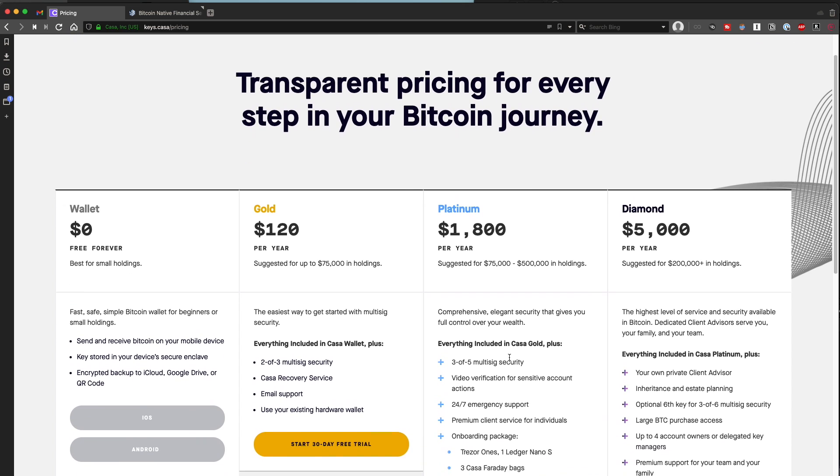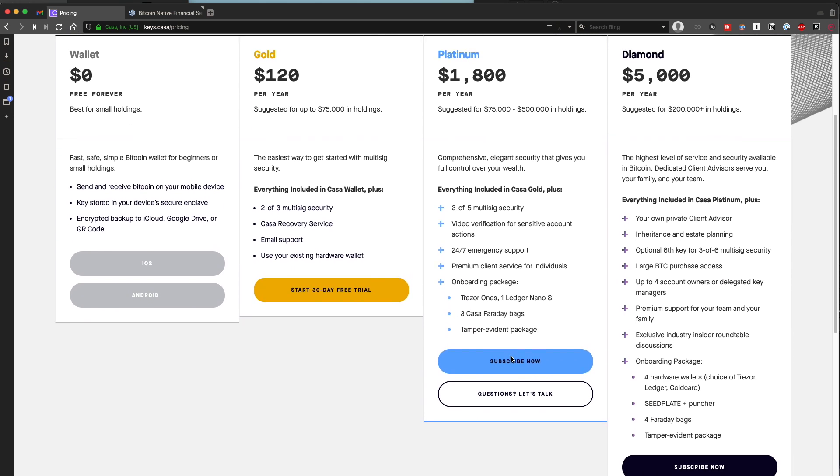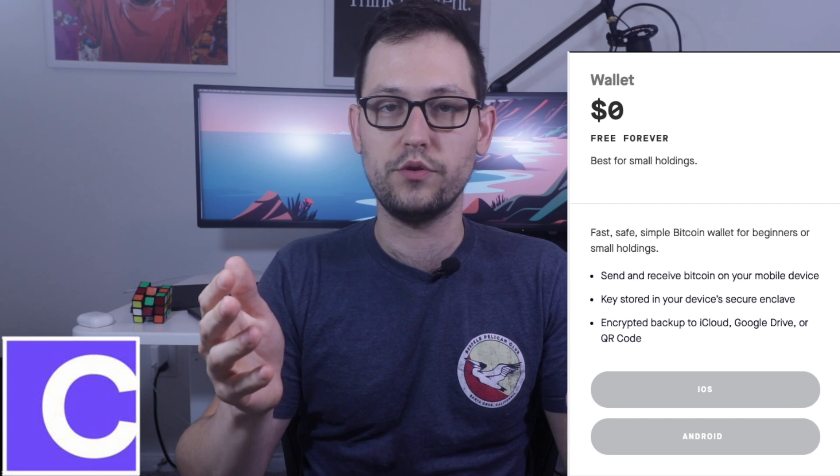They also have different pricing tiers that they recommend for securing different amounts of Bitcoin. They have a totally free tier that's really easy to use. It's basically just a mobile app wallet that you can use on iPhone or Android, and your key gets encrypted and backed up to either iCloud, Google Drive, or Dropbox or wherever you want to put it. And this mobile wallet is really great for small amounts of Bitcoin.